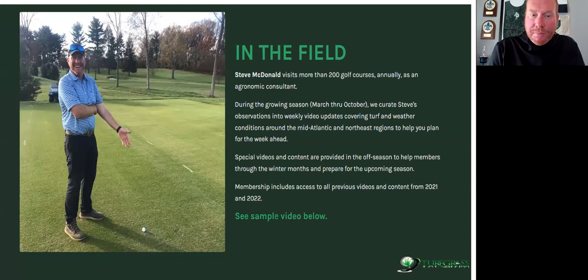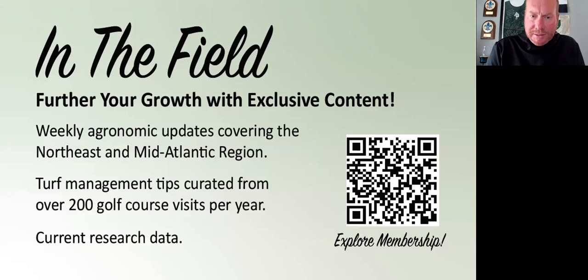A quick advertisement for myself — I'm doing weekly videos from March to October. I just recorded my video for this week and talked about some interesting and very controversial topics that will be released on Saturday. Those of you who already subscribed, thank you. If you want more information, take a quick photo of that QR code and you should get a link to the website.